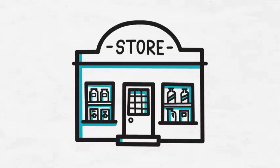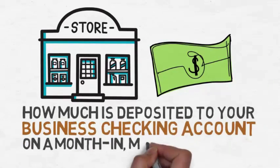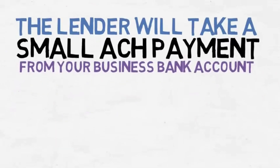This method considers mostly your business revenue as a basis for making the loan. They look at how much is deposited into your business checking account on a regular, month-in and month-out basis. The reason for that is how this loan is paid back — the lender will take a small automated clearinghouse (ACH) payment from your business bank account.